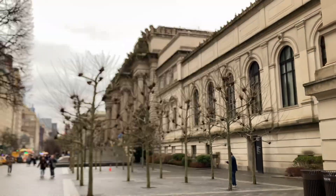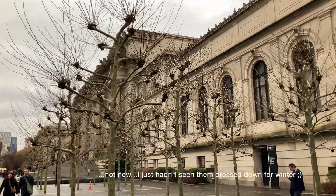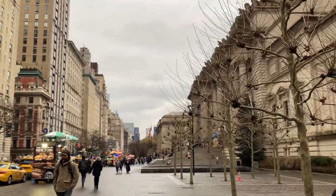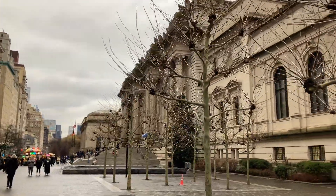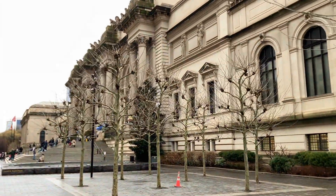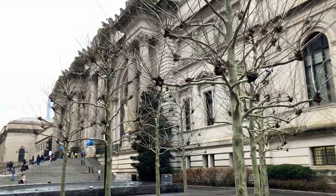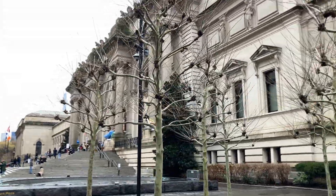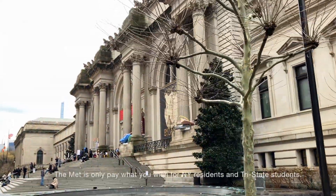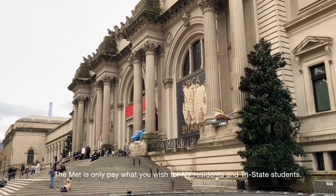These are cool, and these are new. The really cool thing about this and most of the museums in the city is if you're a resident, there are a lot of free days, but then there's also just pay what you want, which is really nice for everybody here.